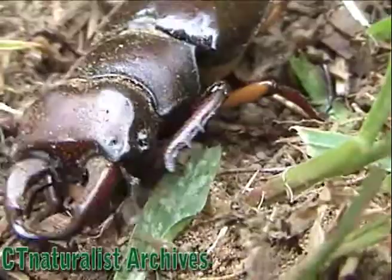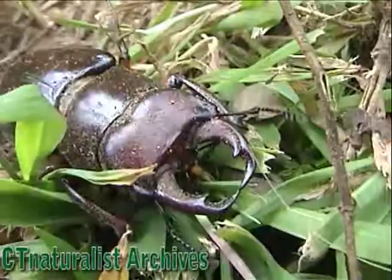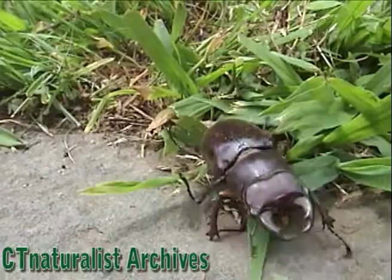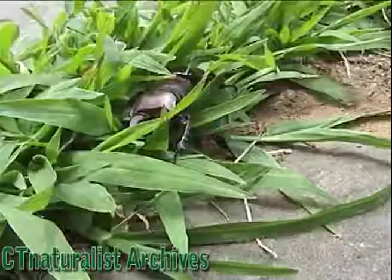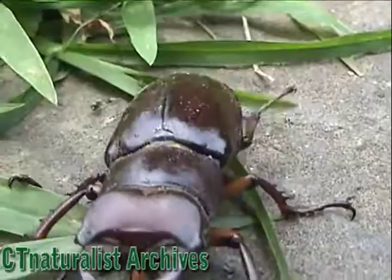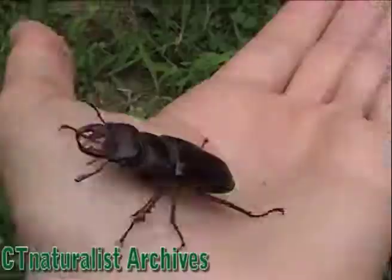If you happened upon a stag beetle for the first time, you may be scared. But now that you've seen one on Connecticut Naturalist Television, you know they're harmless. They're actually quite friendly. Despite their menacing appearance, the mandibles are only used for sparring, and the adults do not bite people. To prove my point, I'll even handle the peaceful giant.